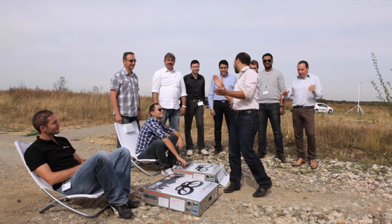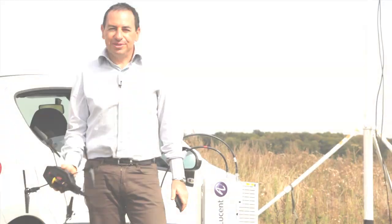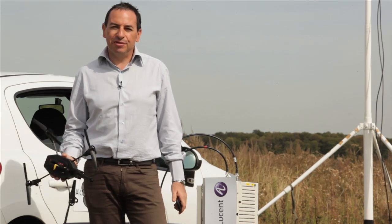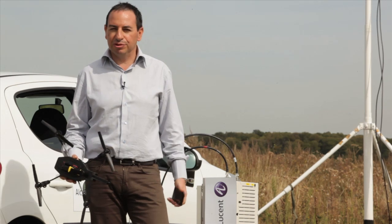Stay tuned for more experiences to come and thanks to the team for the great job. So beyond the cool demo, are there really concrete applications? We think there are many. We have here a flying HD camera. So the question is who could be interested by flying HD cameras over a long distance?